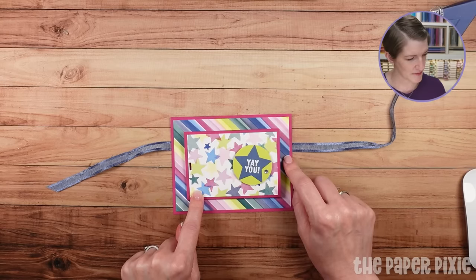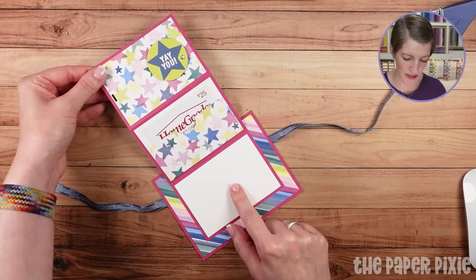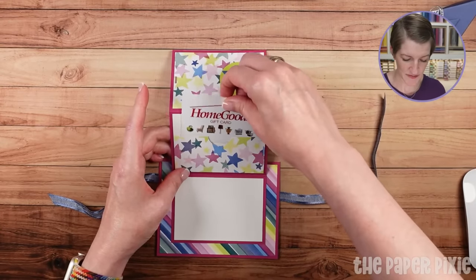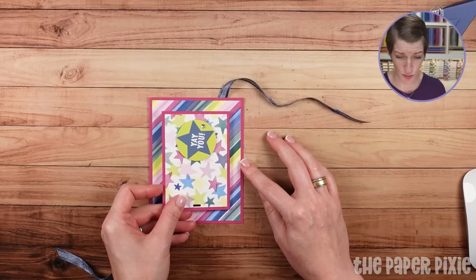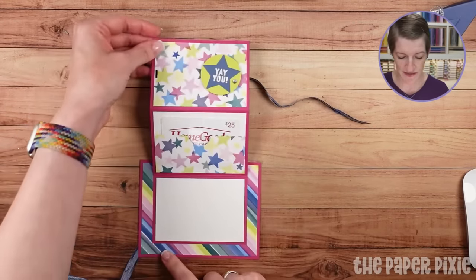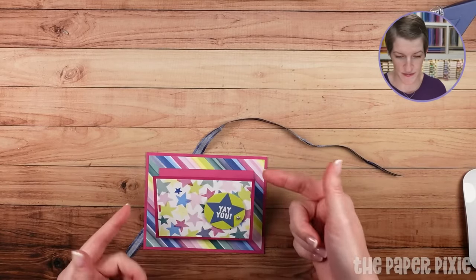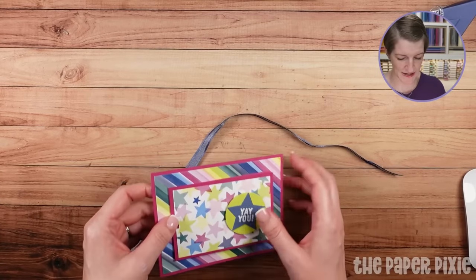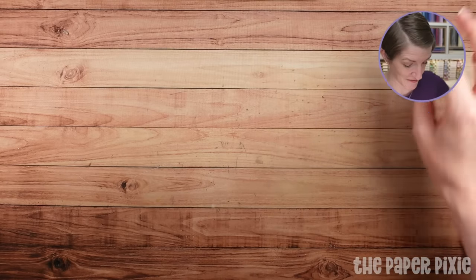The cool thing about this fun fold is you can decide if you want to have it portrait — just change the orientation of your sentiments — or you can have it landscape like I've done here. The ribbon is to keep this piece from flopping around. We're going to jump into the fun fold first, and then we'll do the 3D project. There's no template for the 3D project because it is just origami folding.